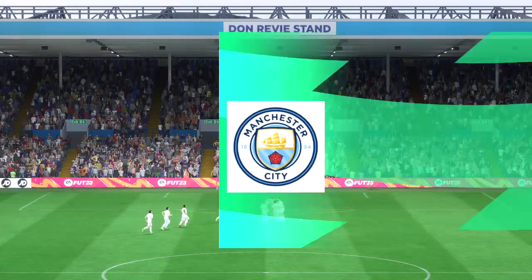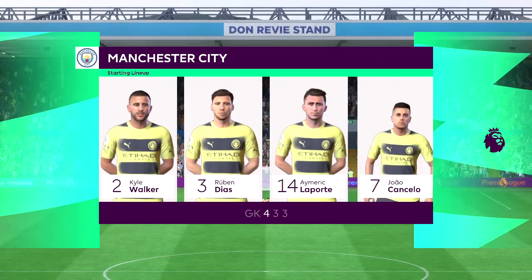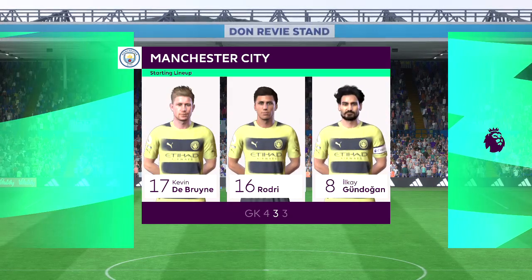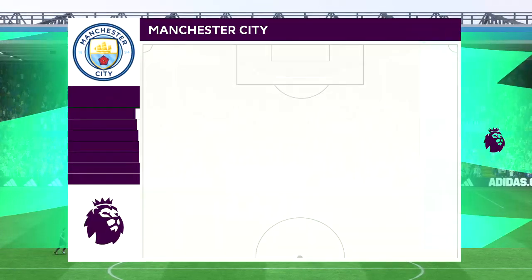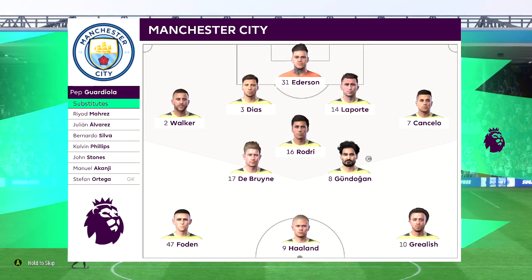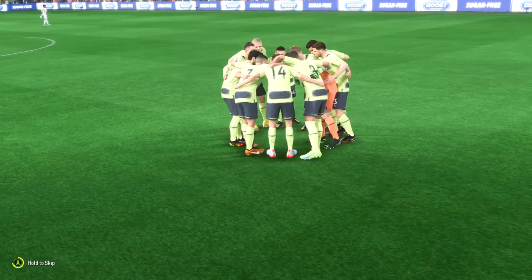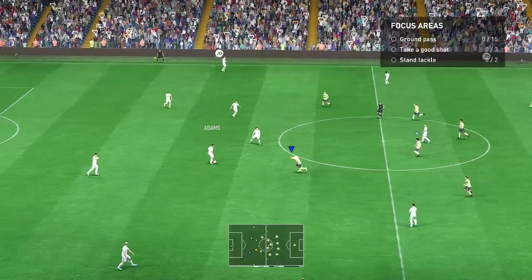Introducing the starting players from Manchester City: Ederson gets the nod in goal, Kyle Walker plays with Joao Cancelo in the fullback positions, Kevin De Bruyne plays with Rodri in central midfield, and providing the main goal-scoring threat today is Erling Haaland. For Leeds: Meslier, Robin Cook, Leon Cooper — and so the match is underway.